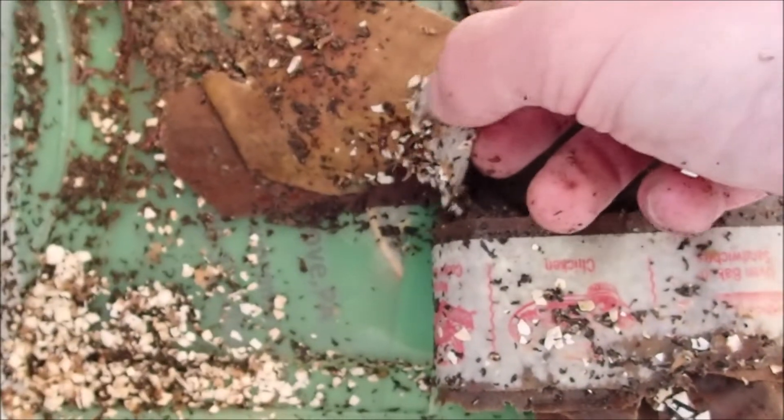Several, several babies — making some castings of their own.